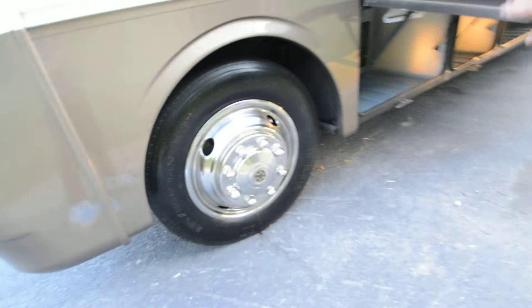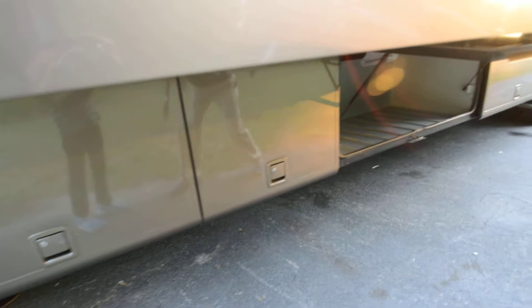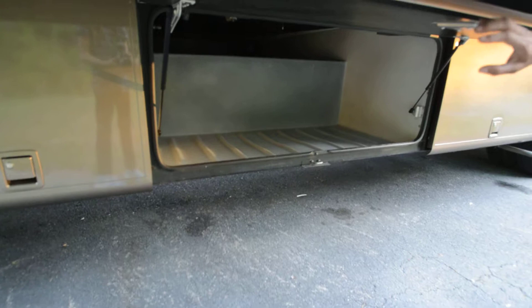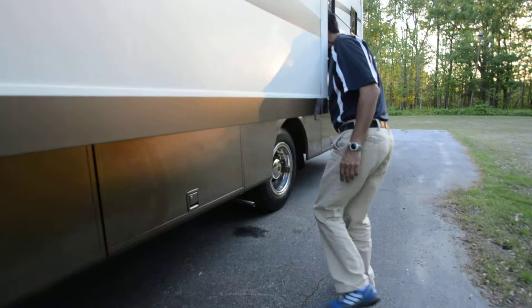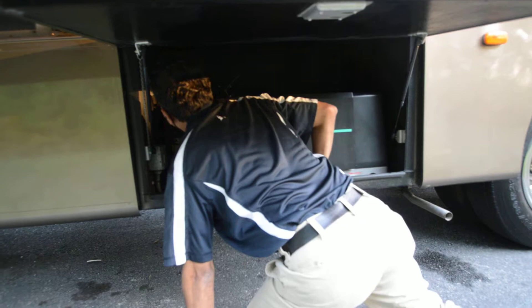Lots of underbelly storage, about three compartment doors. This is monocle quality — listen to the way it shuts. Deep storage under there, good quality motorhome. There is a 5,500 watt Onan generator with 930 hours — it's a Marquis Gold generator.